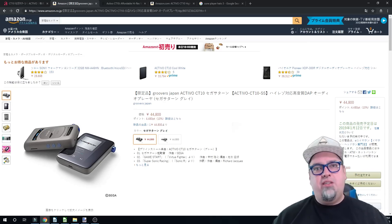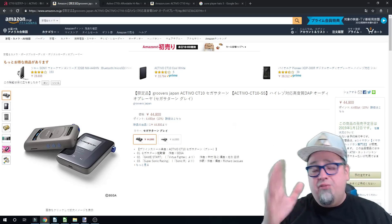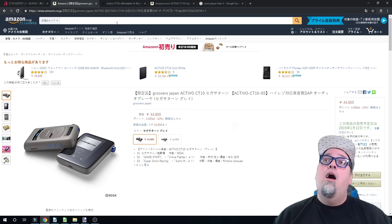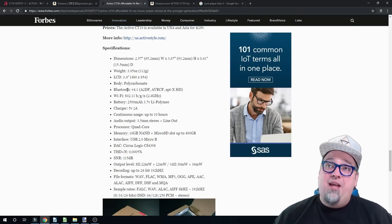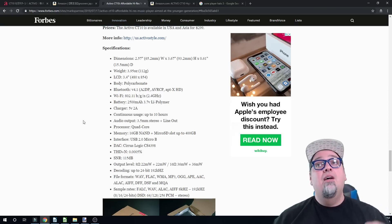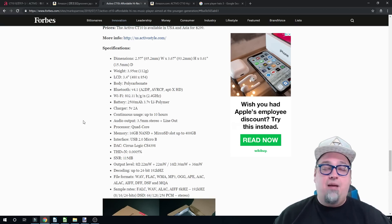I know a few DJs who use similar setups where, with their equipment, they might have a dedicated portable music player. But most of them are using a PC or something. I've known a couple who have used stuff like this with their setup. So I don't know who this is necessarily geared to. But taking a look at this thing, it does have some decent specs. It does look neat. But for $400, I couldn't do it. 3.4-inch screen, less than 4 ounces, 2,500 milliamp hour battery, quad-core processor to process that music. Has some nice output level stuff, decoding, file format supports tons of things, the sample rates. It's some really nice specs for what you're getting here.